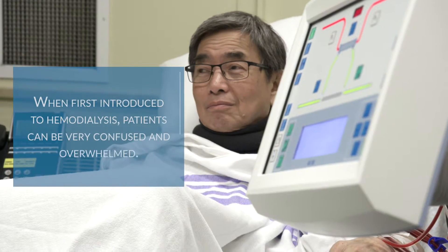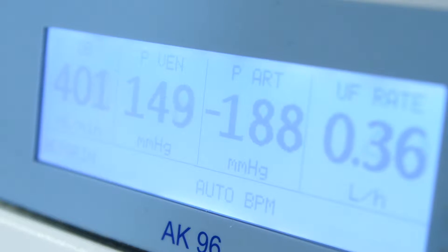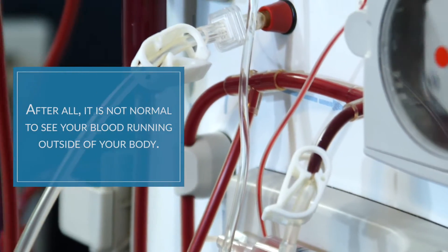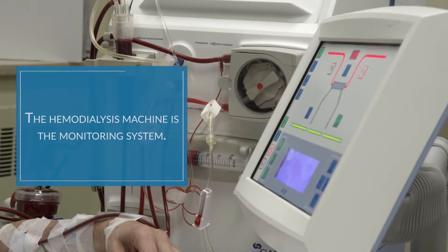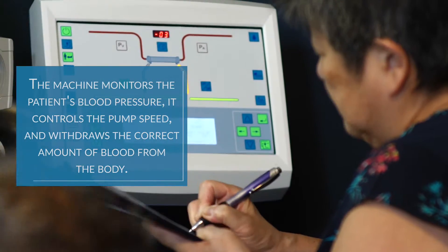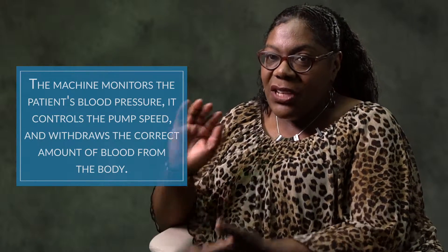When you look at hemodialysis, first of all it looks really confusing, it looks very overwhelming, and of course it's not normal to have blood running outside your body. So if you break it down, it's the machine. The machine is the monitoring system — it monitors everything that's going on, what the pressures are like, controls the pump speed, and controls the amount to pull off the patient in the time span that they're on. So the machine is your monitoring system.